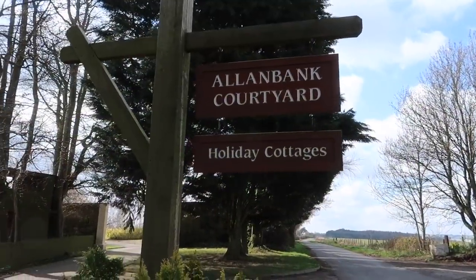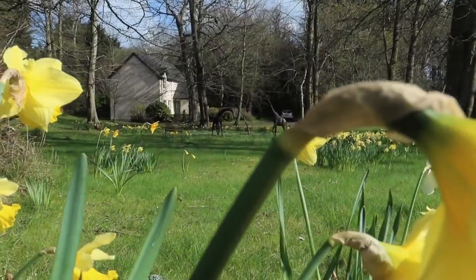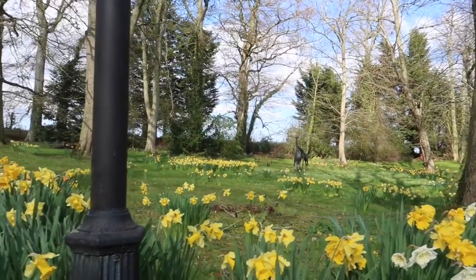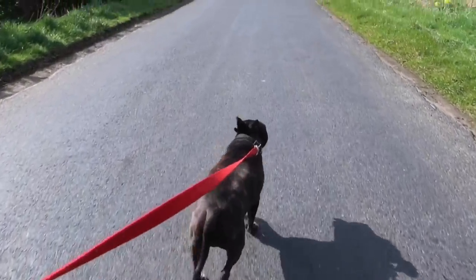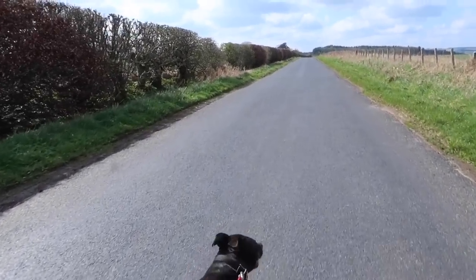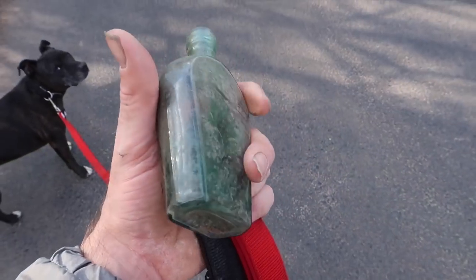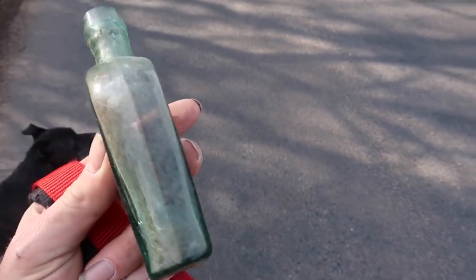We've just made it back onto the road. This place here looks interesting. You don't expect to see giraffes. Just found this in the hedge - it's beautiful, it's really old. It's got bubbles in the glass.